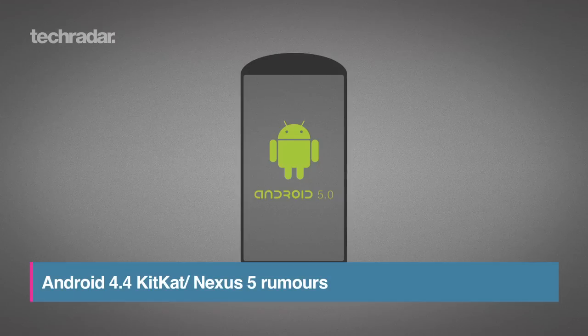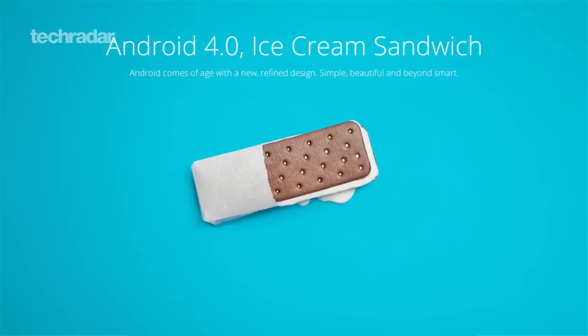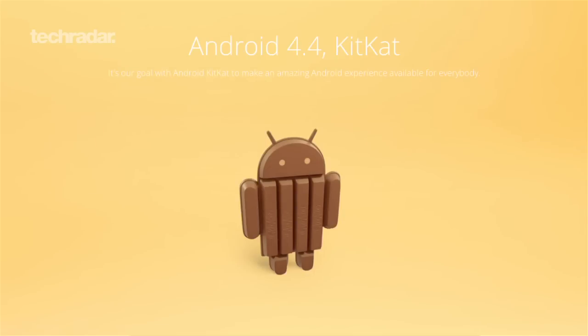Having long expected Android 5.0 to be named Keyline Pi, Google has instead handed the K release name to Android 4.4, and in a weird cross-promotional deal, it's called Android KitKat.